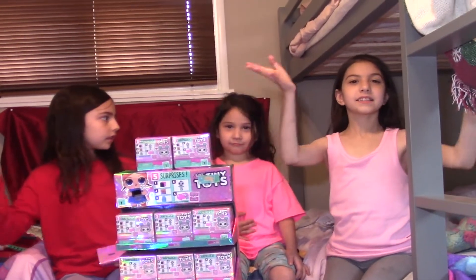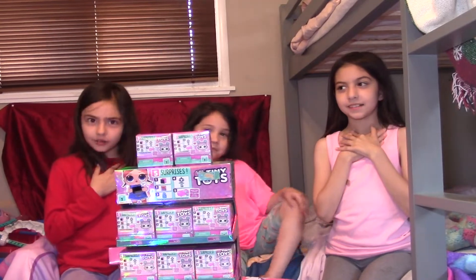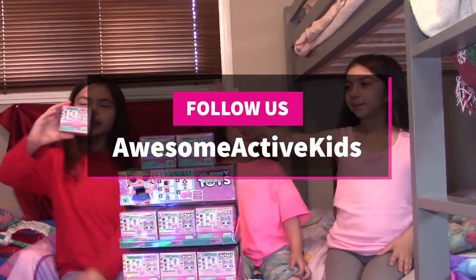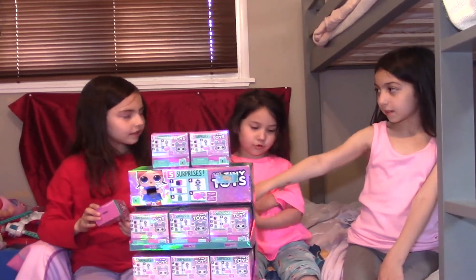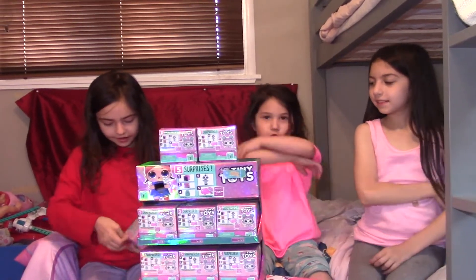Hi guys! Welcome back to Awesome Active Kids. I'm Ray. I'm Loki. I'm Them. And in today's video, Loki's opening tiny toys. What's the number? It's the number two. Let's get started.